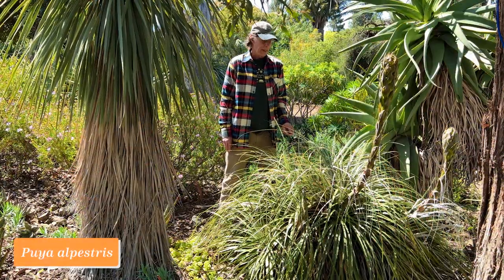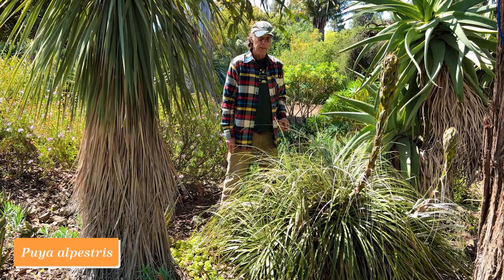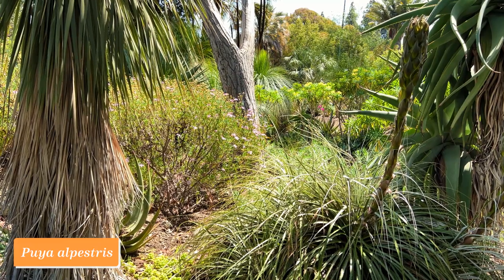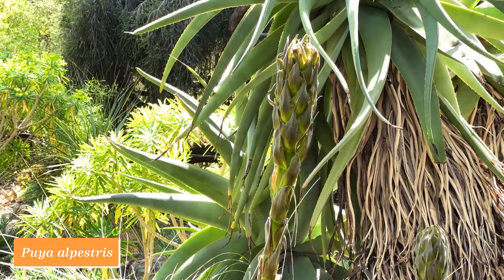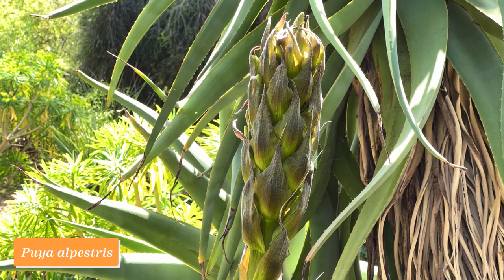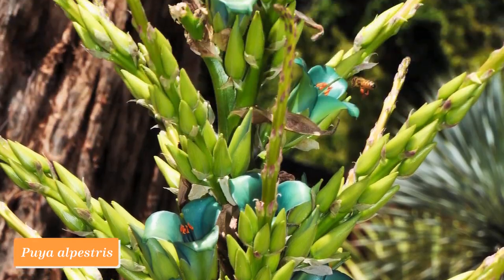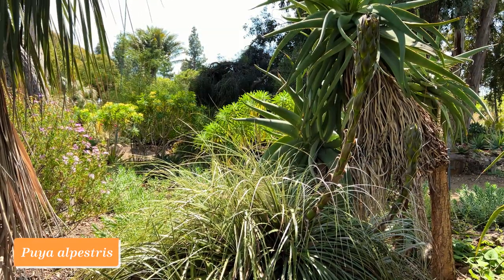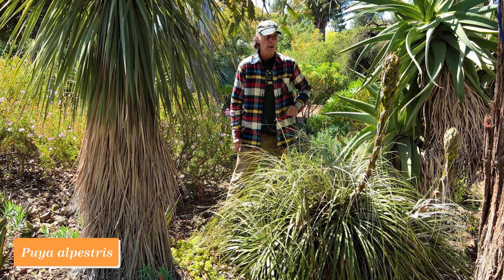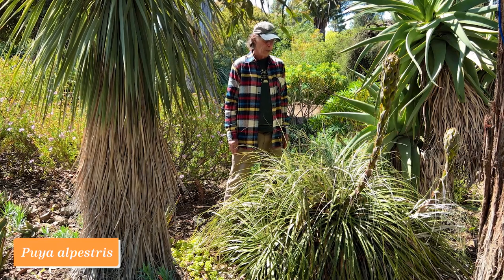This plant is a bromeliad named Puya alpestris. Puya is a genus in the bromeliad family, and they're all from South America, basically following the Andes from Argentina and Chile in the south up to Colombia in the north. There are many, many species, and this is typical of them in having long sword-like leaves with sharp teeth along the edges. What's not typical is the extraordinary flowers — as we film this the flowers are not quite open yet, but you can see the stalk coming out that will have the incredible turquoise flowers that characterize Puya alpestris.